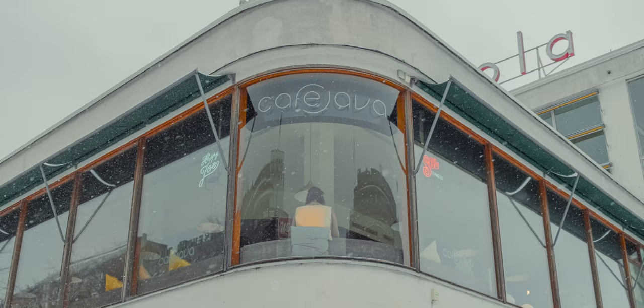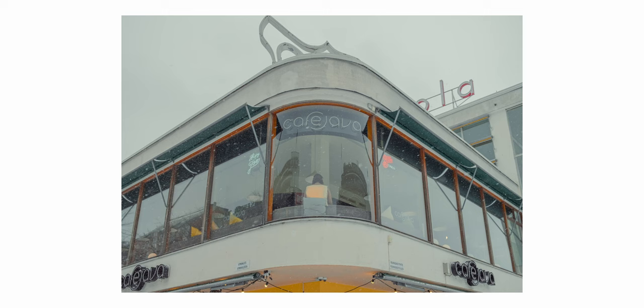I like this shot a lot. It's really calm and film-like, and I think I nailed the composition here as well.